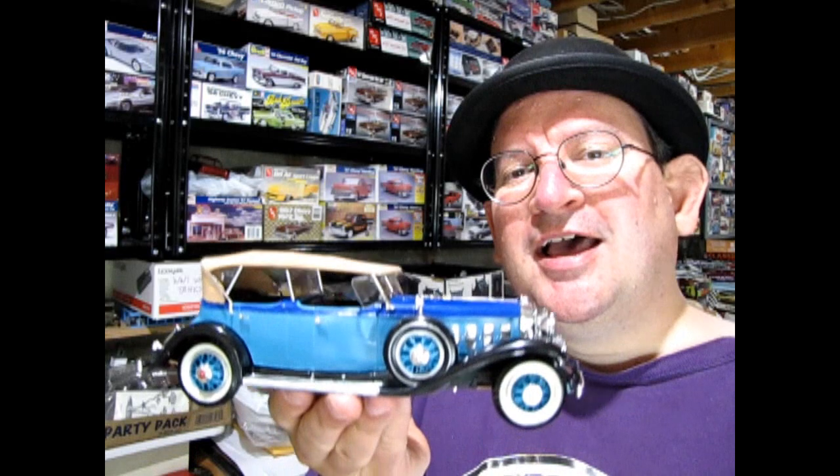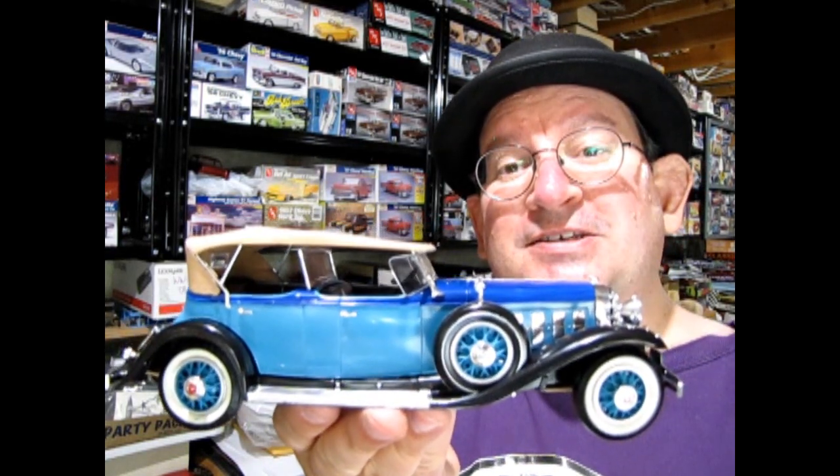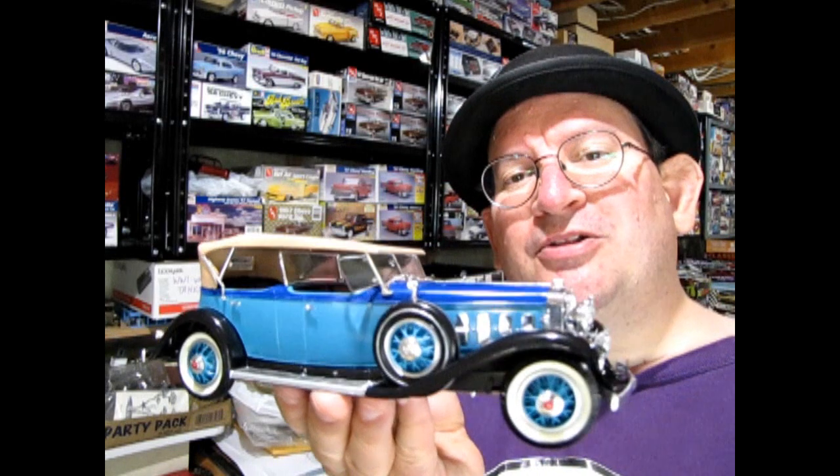Hello once again, Monster Hobbies model car garage mechanics. Welcome back to another Monster Hobbies model car garage show-and-shine video. My name is Trevor Celescu, owner of Monster Hobbies Online, and today I've got a special treat as we look at my dad's classic 1/25th scale Johan 1931 Cadillac V16 Sport Phaeton. So without further ado, let's check out the history of this amazing model car.